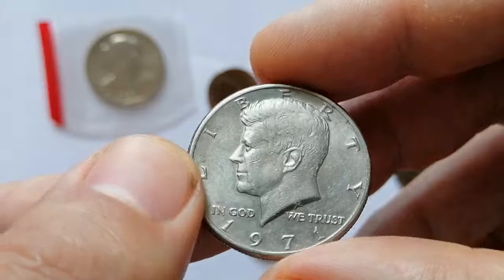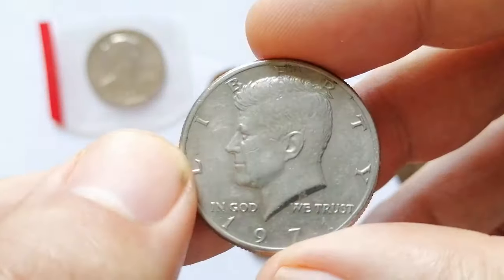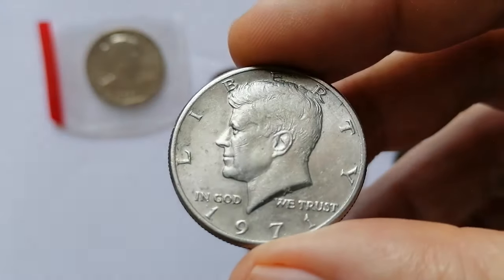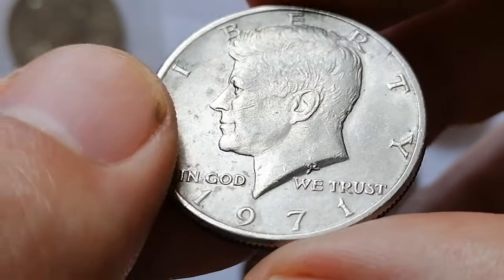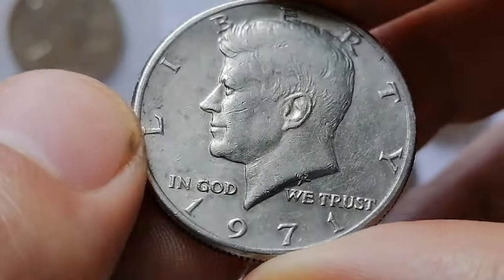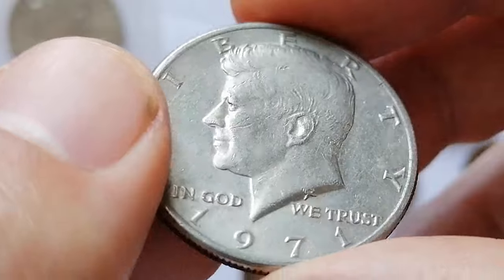While not as sought after as silver issues, the 1971 Kennedy half dollar holds its place in collections due to its historical significance as part of the post-silver era series. This coin, as you can see, is circulated and most likely in extremely fine condition, with few large contact marks — mainly a deep gauge on the cheek of the president. Overall, it has pretty pleasing appeal for a circulated half.